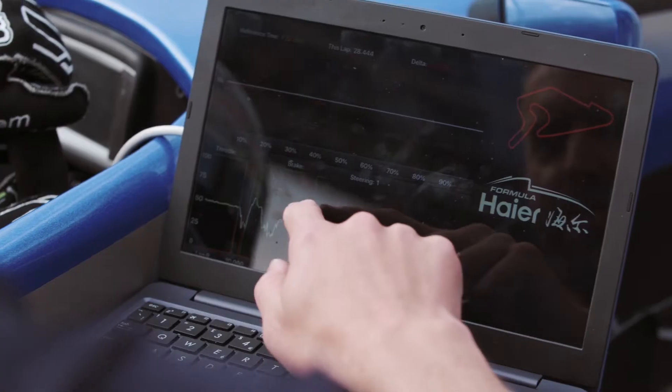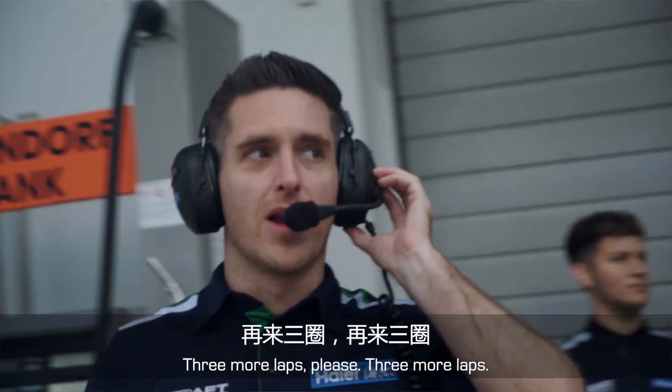Boxing at the center. Three more laps, please.